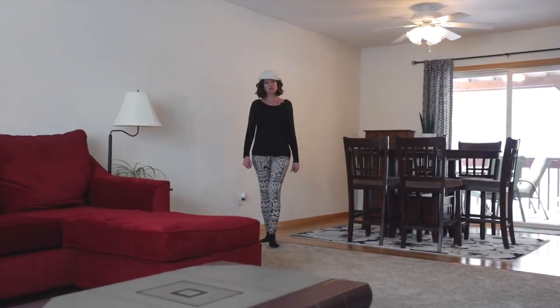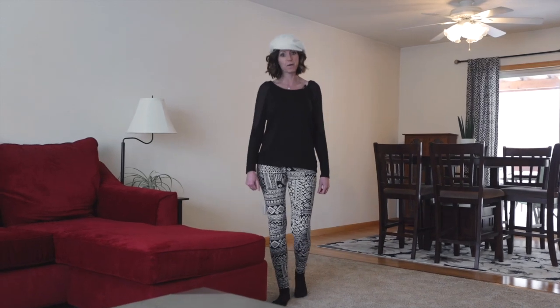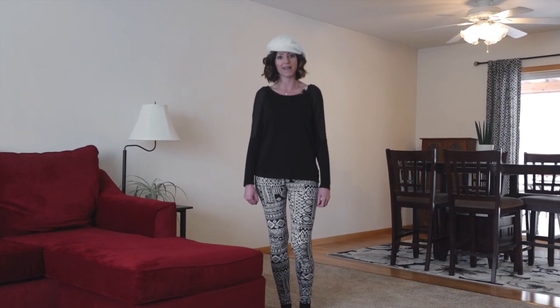Thank you for taking a virtual tour of this home. If you'd like to view it in person, give the Premier Group a call today for your private showing. Thank you.